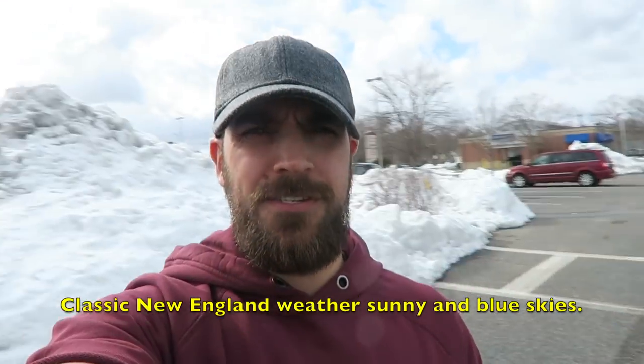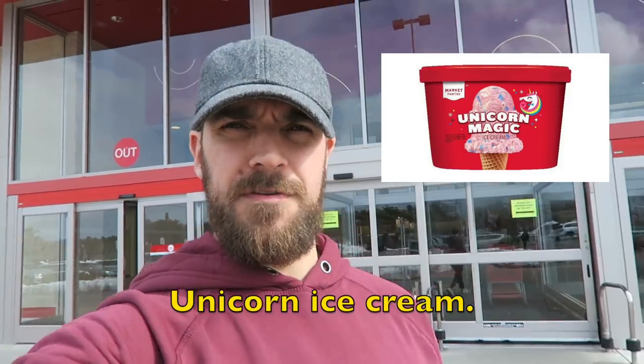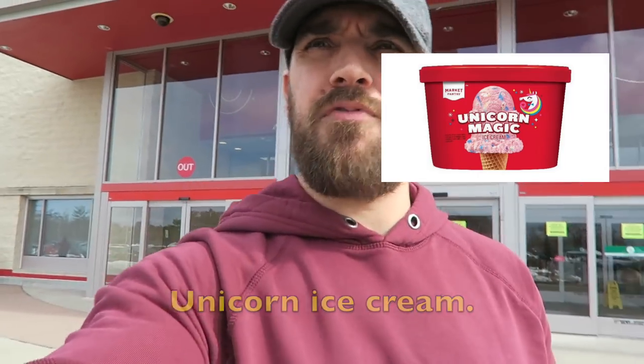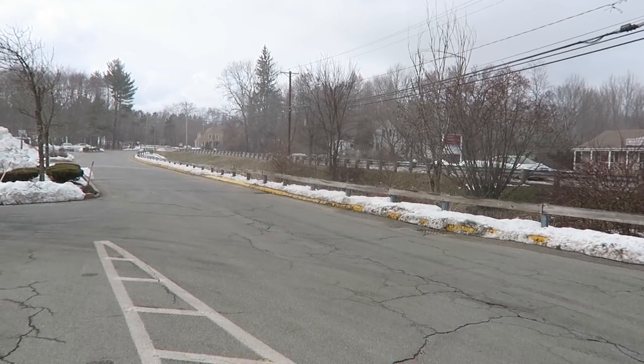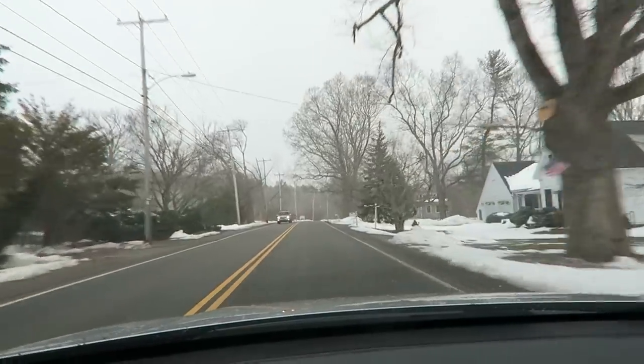Classic New England weather — it's now sunny, blue sky. So extremely disappointing: I went to Target to get this unicorn ice cream that they've been promoting, but it appears they don't have it at that Target or it's sold out. It looks very interesting and I thought it'd be nice to do a little review. Might have to check another Target. And it's snowing again. You hear that? That would be hail — it's now hailing.